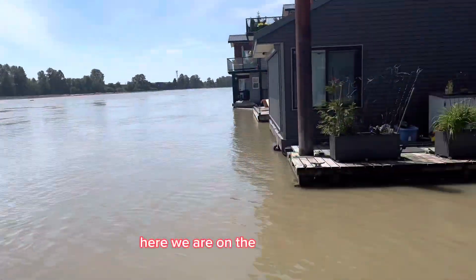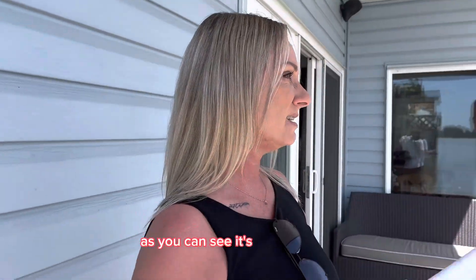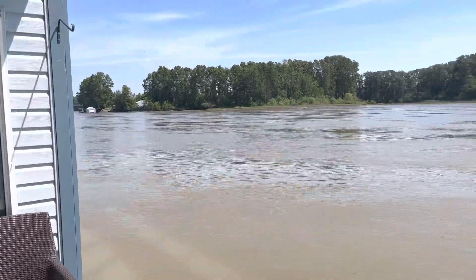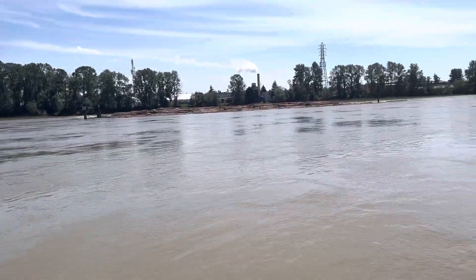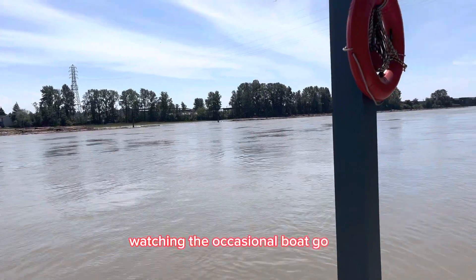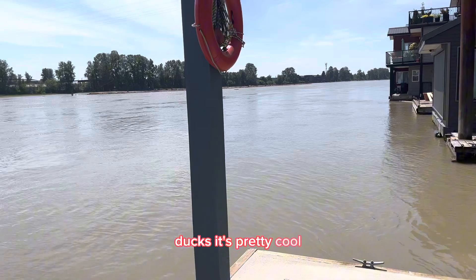Here we are on the bottom deck. As you can see, it's just beautiful. It's pretty windy today and the water is moving pretty quickly. Imagine sitting out here having your morning coffee, watching the occasional boat go by. There's swans that pass by, ducks — it's pretty cool.